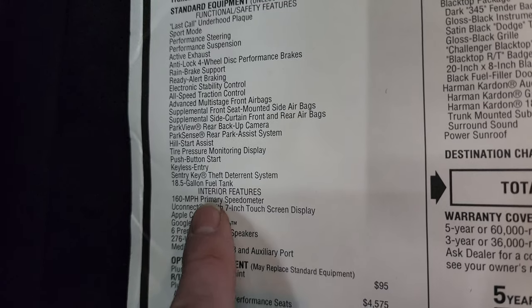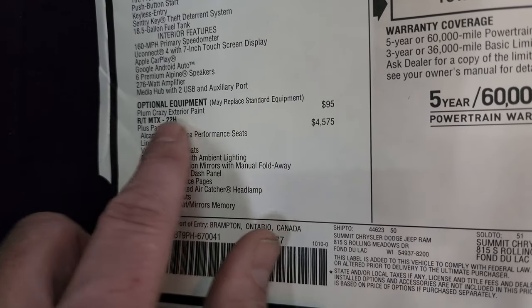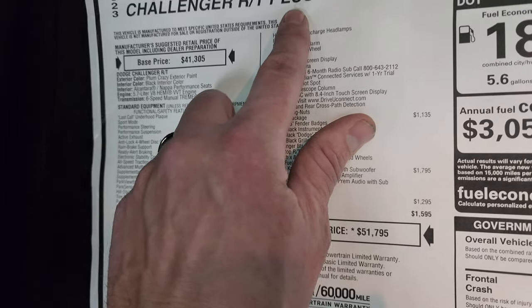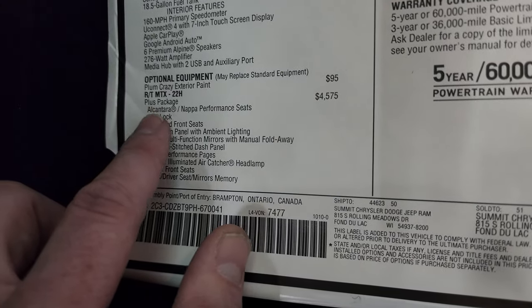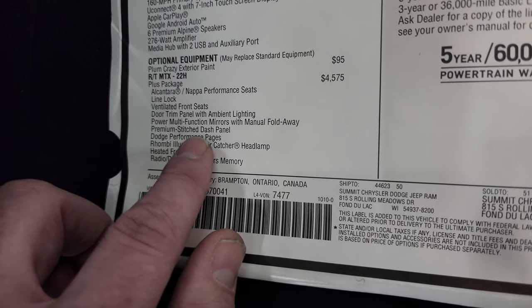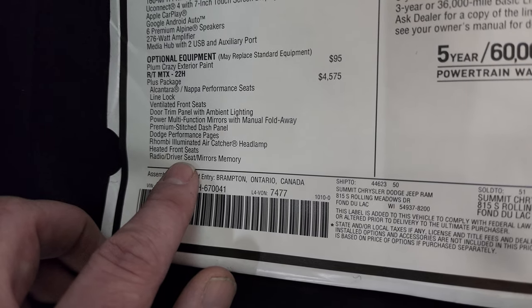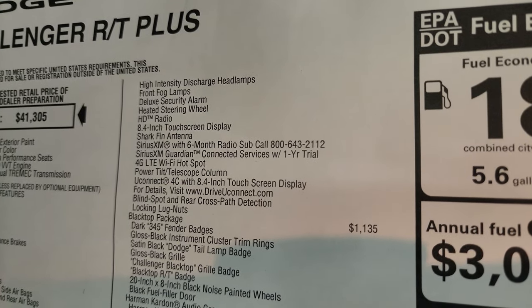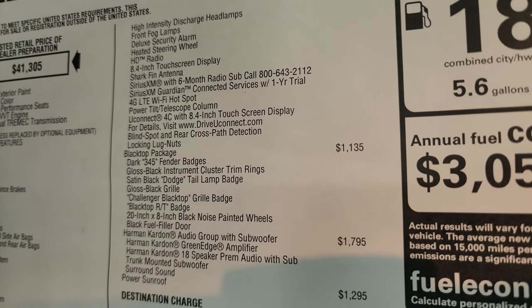18.5-gallon fuel tank and a 160 mile-per-hour speedometer. Apple CarPlay, Android Auto. Here's your optional equipment. The Plum Crazy paint is $95. The RT Plus package — code RT-MTX22H — is a $4,575 option. Everything that comes with this package includes the Alcantara Napa performance seats, line lock, ventilated front seats, door trim panel with ambient lighting, power multifunction mirrors with manual fold-away, premium stitch dash panel, Dodge performance pages, the Rombi illuminated air catcher headlamps, heated front seats, radio driver seat mirrors memory, high-intensity discharge headlamps, fog lights, deluxe security alarm, heated steering wheel, HD radio, 8.4 touchscreen, shark fin antenna, Sirius XM for six months, Sirius Guardian for a year, 4G LTE Wi-Fi hotspot, and power tilt telescope column.